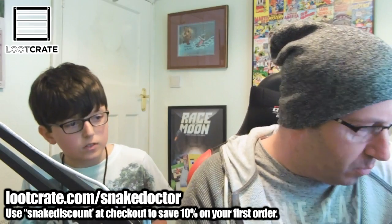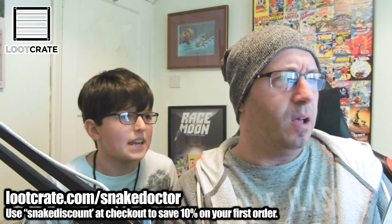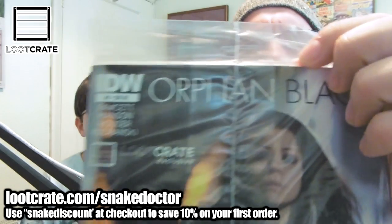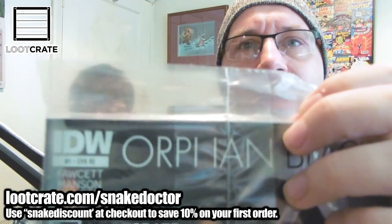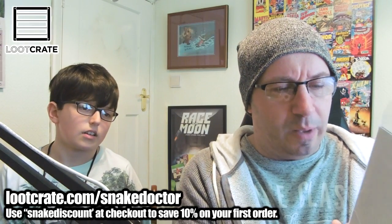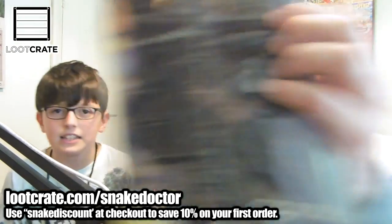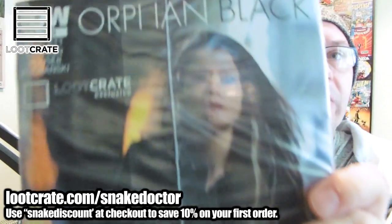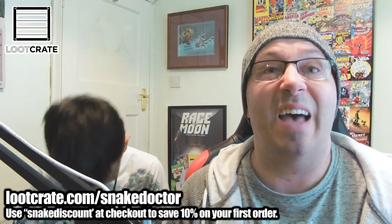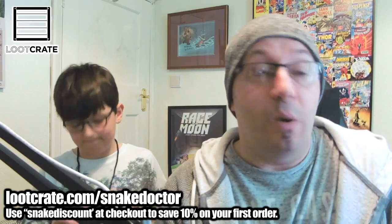We have an Orphan Black comic - it looks a bit weird because it's got a weird H. I'm going to take it out of the bag - it looks like a comic book. It's got Sarah on the front. If you've seen Orphan Black you'll know what that's about. It's a Loot Crate exclusive once again. I'm going to leave it in the packaging because I like to keep my comics in the thing, though I do read them if they're open.